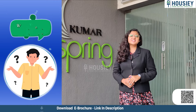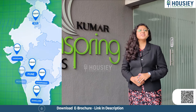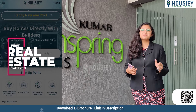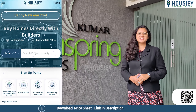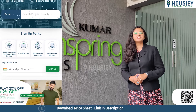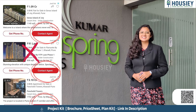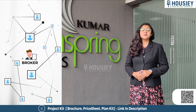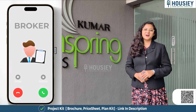Housie is India's first real estate platform that connects homebuyers directly with the developer, thereby giving homebuyers the best-price guarantee without any brokerage or markup charges. Housie is a team of 350 plus data-certified professionals, present in six cities: Mumbai, Pune, Ahmedabad, Bangalore, Hyderabad, and Gurgaon.